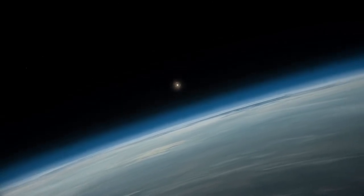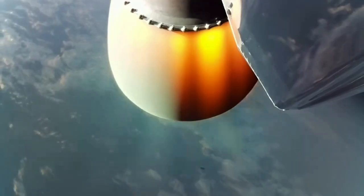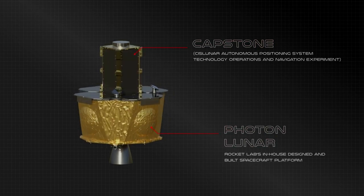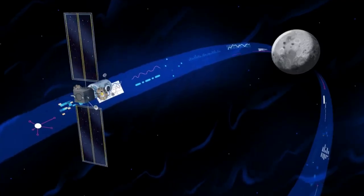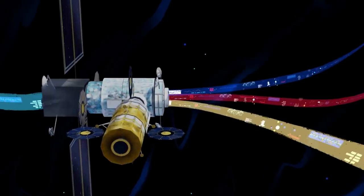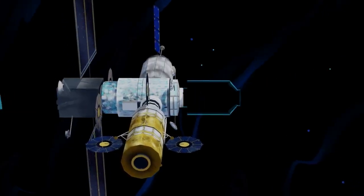Capstone is owned and operated by Advanced Space in Westminster, Colorado, for NASA. Capstone's primary objective is to test and verify the calculated orbital stability of a near-rectilinear halo orbit (NRHO) around the moon — the same orbit planned for Gateway. NASA's Gateway is a small space station that will orbit around the moon to provide astronauts access to the lunar surface, featuring living quarters, a lab for science and research, and ports for visiting spacecraft.